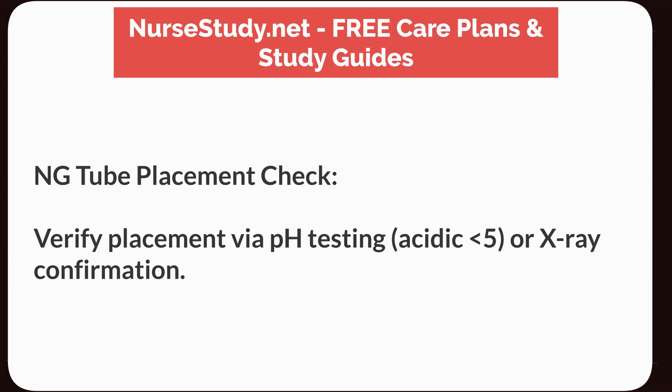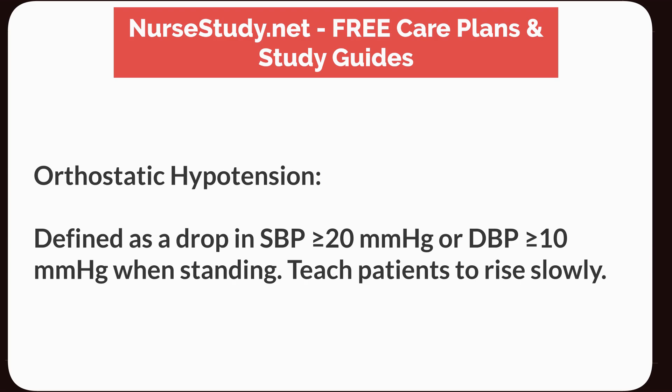NG tube placement check: Verify placement by pH testing — acidic, less than 5 — or x-ray confirmation. Orthostatic hypotension: Defined as a drop in systolic blood pressure greater than or equal to 20 mmHg, or diastolic blood pressure greater than or equal to 10 mmHg when standing. Teach patients to rise slowly.